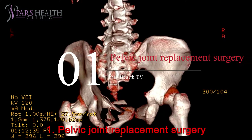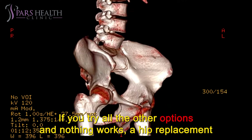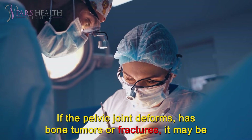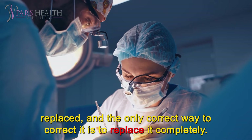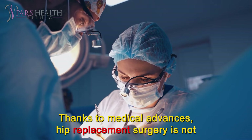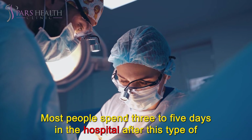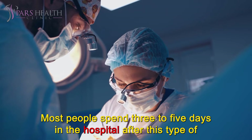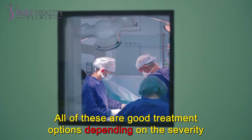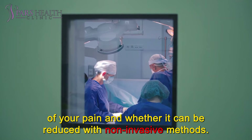Number 1: Pelvic Joint Replacement Surgery. If you try all the other options and nothing works, a hip replacement may be the only option to stop the chronic pain you feel daily. If the pelvic joint deforms, has bone tumors or fractures, it may need to be replaced completely. Thanks to medical advances, hip replacement surgery is not as difficult as it used to be. Most people spend 3–5 days in the hospital after this type of operation, and after 3–6 months, they have completely normal function. All of these are good treatment options depending on the severity of your pain and whether it can be reduced with non-invasive methods.